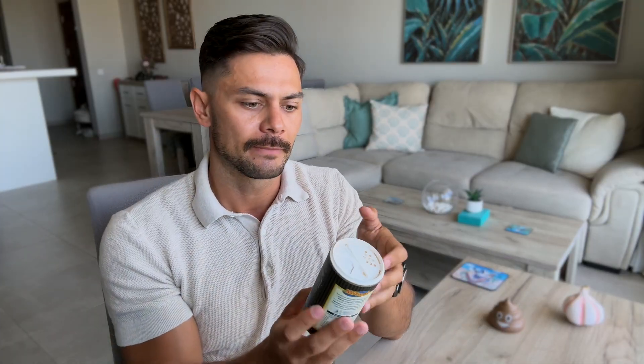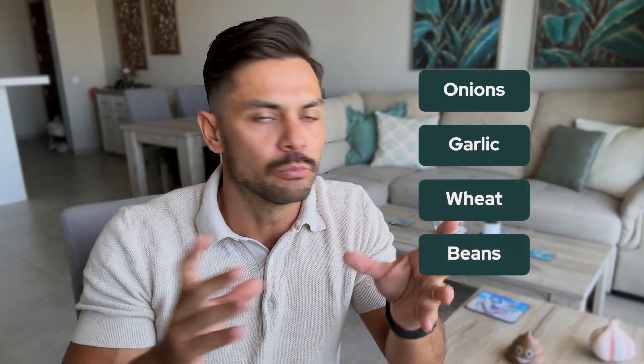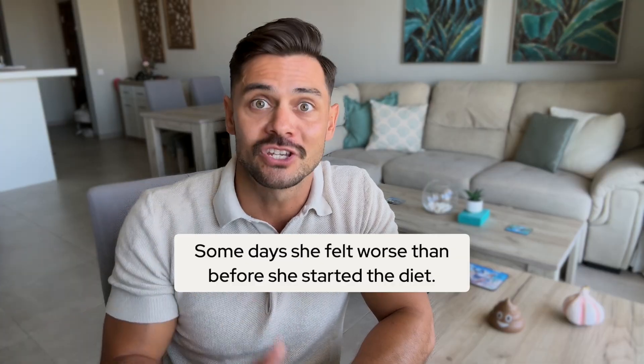This exact type of hidden FODMAP sabotage is what catches out a lot of people. I recall it happened to a client of ours named Margaret, a retired nurse who was at her wit's end when she came to us. She was doing everything right but was still having bloating and diarrhea in the evenings. She'd been following the low FODMAP diet for three months, had the Monash app downloaded, was checking every single food, and was avoiding all the obvious high FODMAP foods like onions, garlic, wheat, and beans — but her bloating wasn't getting any better. In fact, some days she felt worse than before she started the diet. And Margaret was tracking everything in our app and doing our regular Zoom calls.